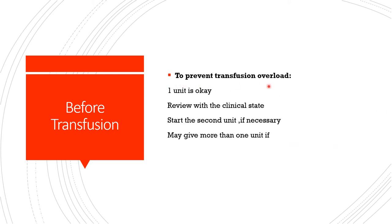To prevent transfusion overload, it is advisable to use only one unit of packed red blood cells at a time. If the clinical state is not satisfactory, review and then start a second unit if necessary. We don't grab two, three, four, or five units at once — one unit at a time, though more may be given under certain situations.